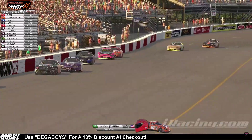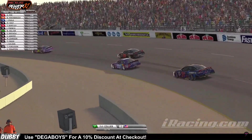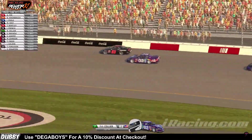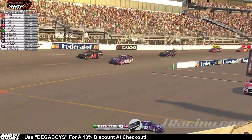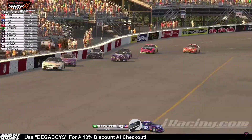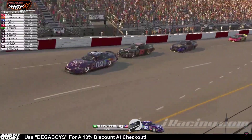Rob Collier starting from the back, all the way up to seventh now, challenging Justin Friends for sixth. He's to the inside — can he get the drive off the corner? It looks like he's going to stay side by side — no, he gets cleared going into one. But the 02 shoves it in there going into turn one, side by side still with the 03 coming off turn two. The 03 relents, the 02 now takes that position away.